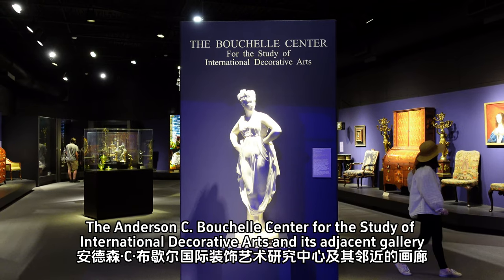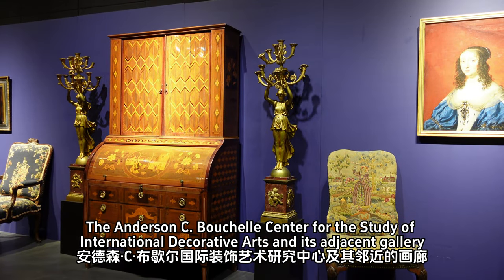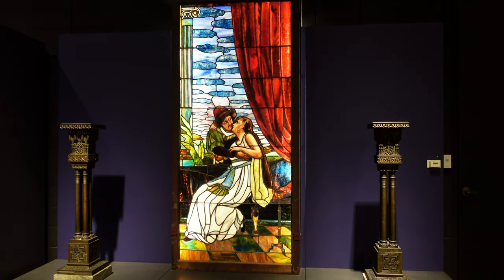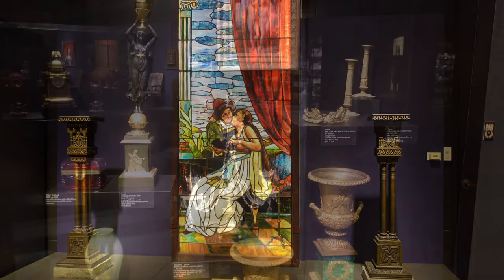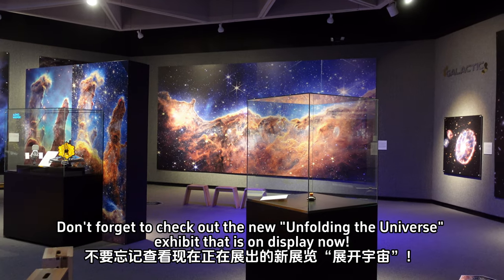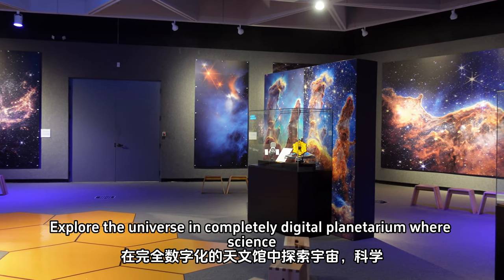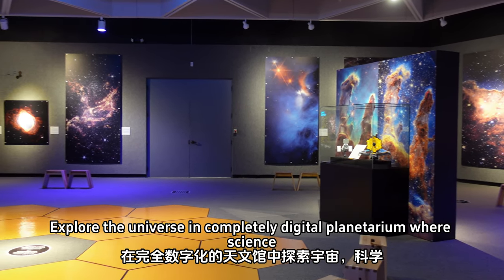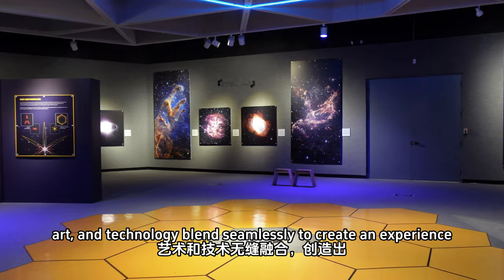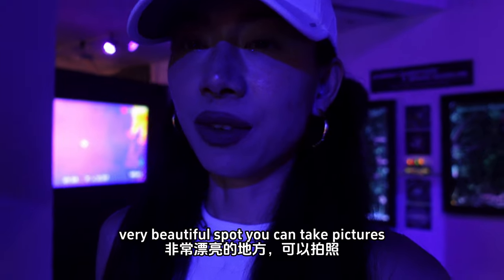The Anderson C. Buschel Center for the Study of International Decorative Arts and its adjacent gallery contains over 600 objects from the museum's collections. Also, don't forget to check out the new Unfolding the Universe exhibit on display now — explore the universe in a completely digital planetarium where science, art, and technology blend seamlessly to create an experience you will not forget.